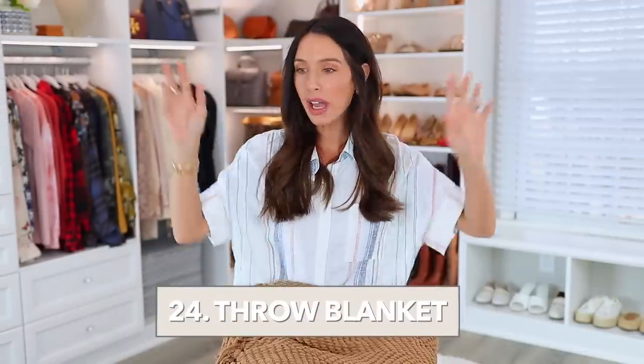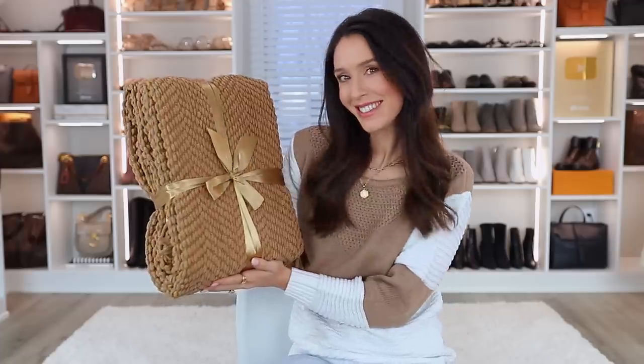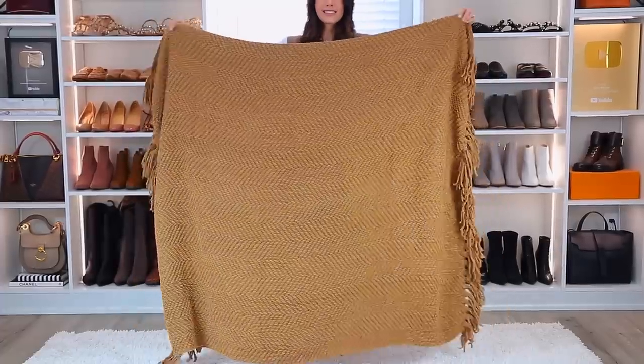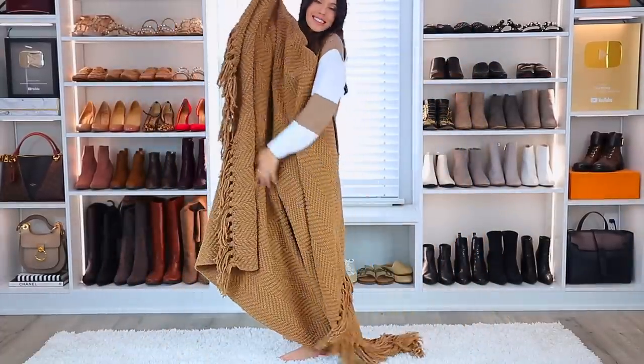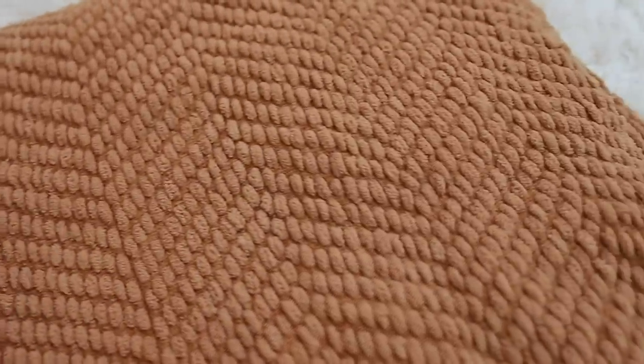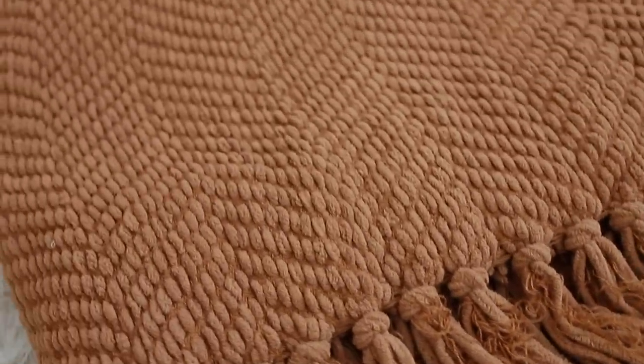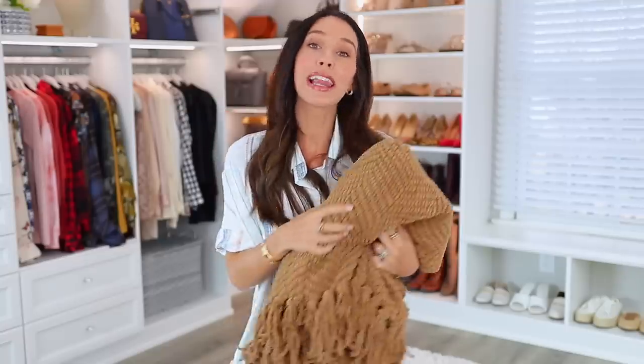These next two items may have been in my previous similar video, but I love them so much and people constantly DM me asking about them. First is this blanket. It comes in many colors but I personally think this color is just beautiful — so warm and inviting, kind of a natural color that will look great in so many decor styles. It's super soft, you can't beat the price, and I love the tassel and texture. It's warm, cozy, buttery soft. Highly recommend if you're a blanket lover.